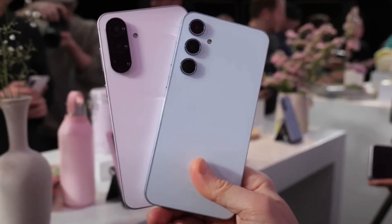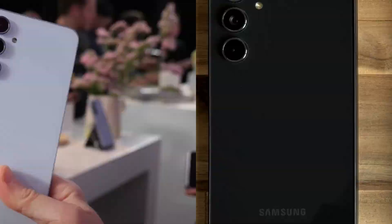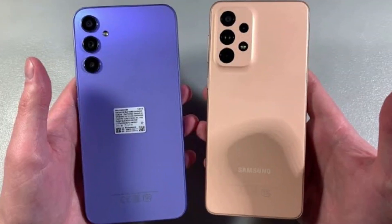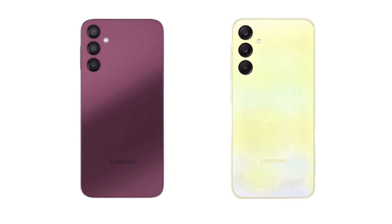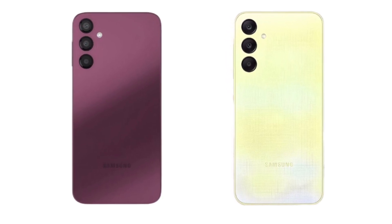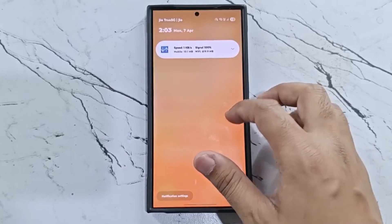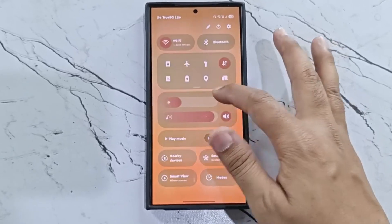Now let's talk about the Galaxy A series. Popular phones like the A56, A55, A54, A53, A36, A35, A34, A33, A25, and A24 are expected to get One UI 8. Even budget phones like the A15, A14, A16, and A06 — both 4G and 5G — should be on the list.